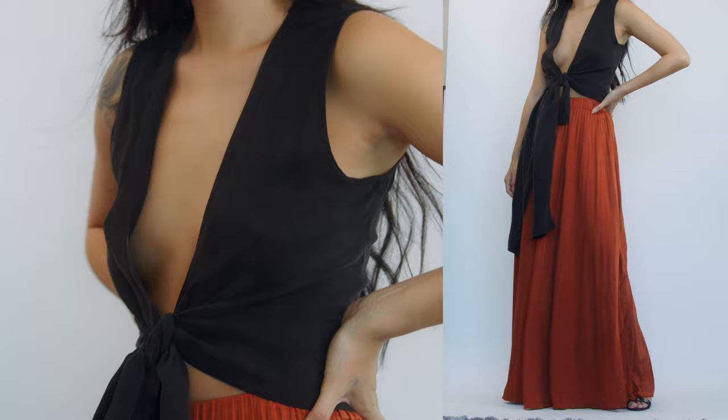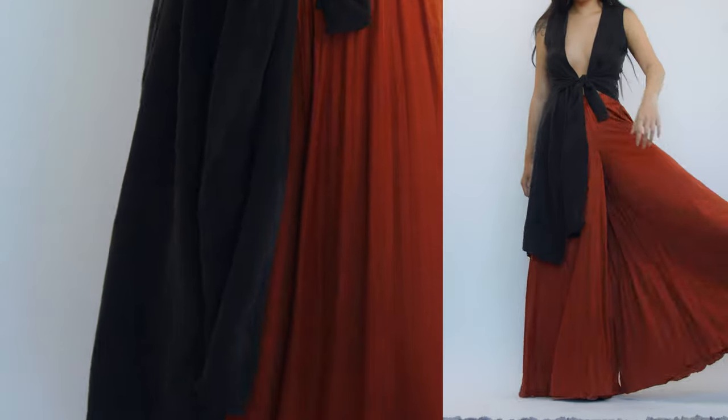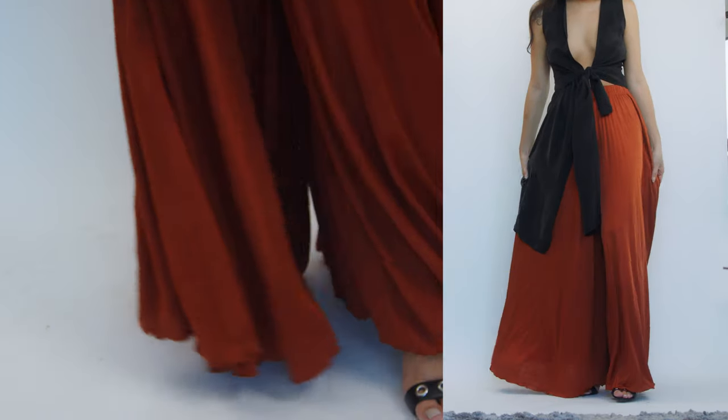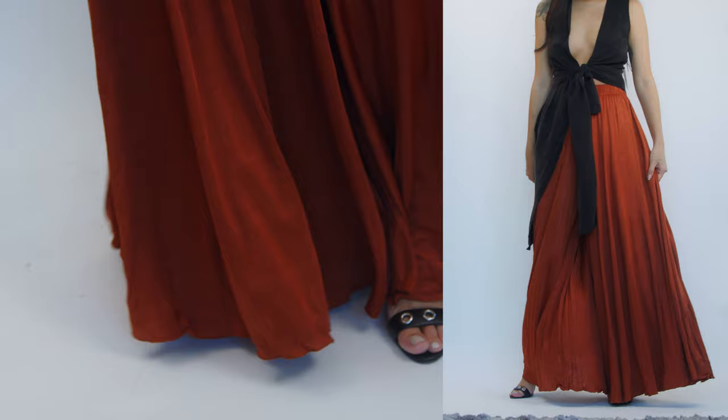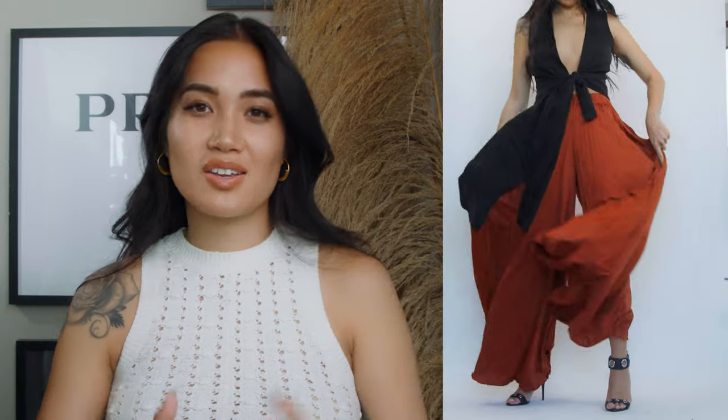Next up is pants — specifically flowy pants, because I'm a pant gal and flowy pants are my top favorite thing. They're so airy and comfortable; it's like wearing pajamas outside. Here I'm wearing a burnt orange flowy pleated trouser and you can do so much with it. I'm wearing it with a black top, which is more nighttime, but you can switch to a white top for daytime. I just love walking down the street in flowy pants because you get that big fan effect when you kick your legs.